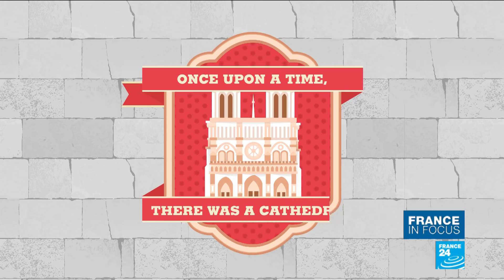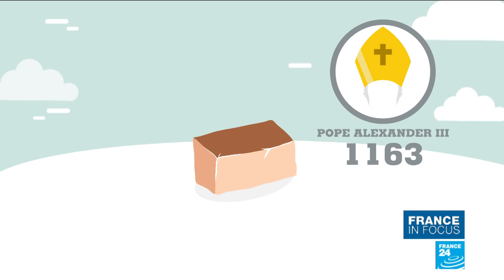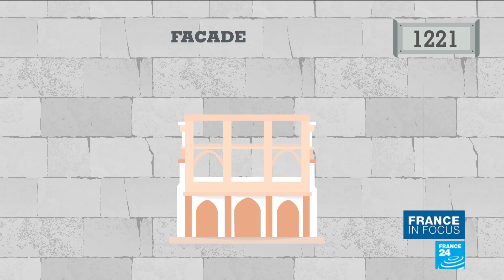The construction of Notre Dame dates back to the 12th century, and the legend goes that Pope Alexander III laid the first cornerstone in 1163. Four stages of construction then followed one another until the middle of the 13th century. The choir and its two ambulatories were built first, and then the nave, side aisles and the galleries. The foundation for the façade was then laid down.